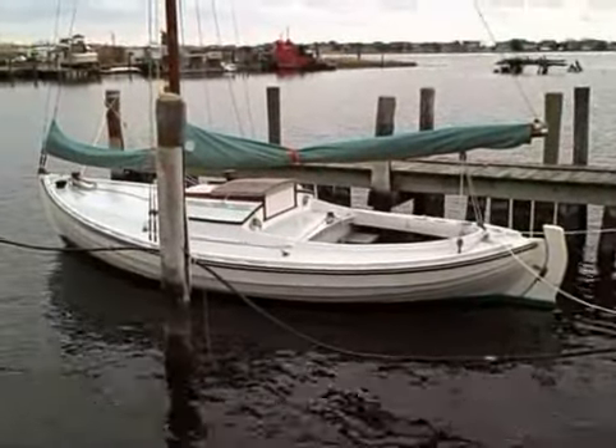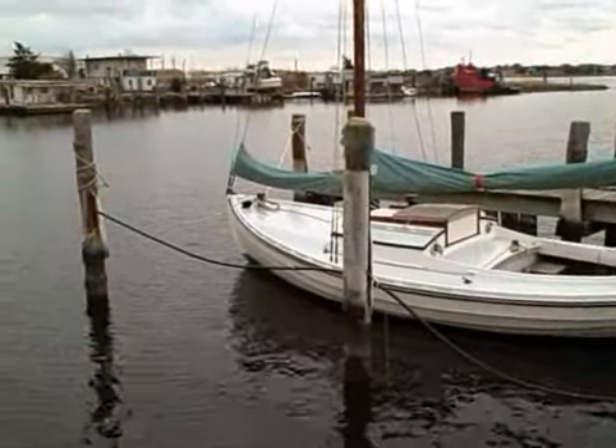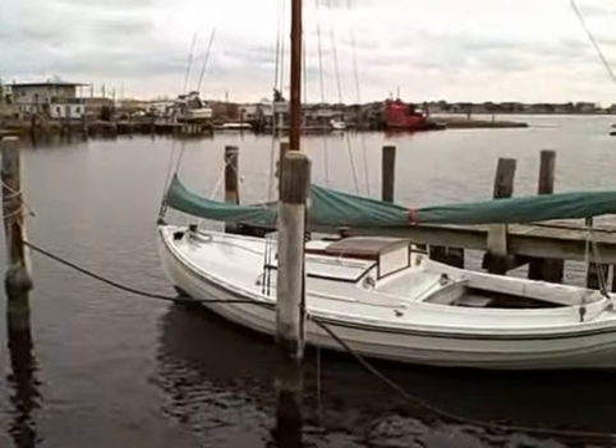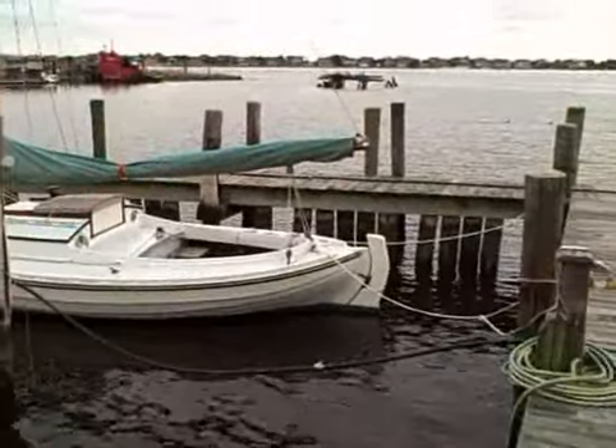And here's Sojin, sitting in her slip, in her winter position, which faces the north-northeast, so that the cockpit's in the sun in the afternoons. I'll go in a little bit.